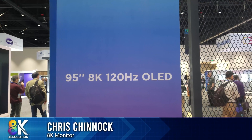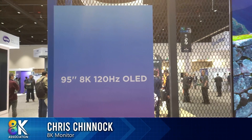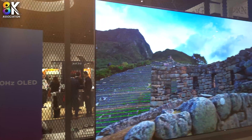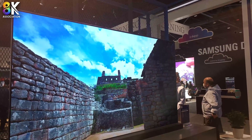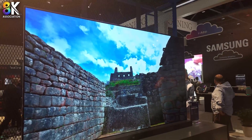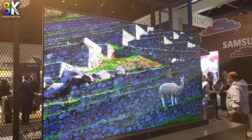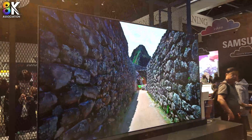Chris Chinnock for the 8K Monitor. I'm in the BOE booth here at Display Week 2022. As you can see, this is a 95-inch 8K TV, 120 Hz, and OLED technology — yes, OLED. What's interesting about this is, one, the size, and two, the fact that BOE has manufactured this display.